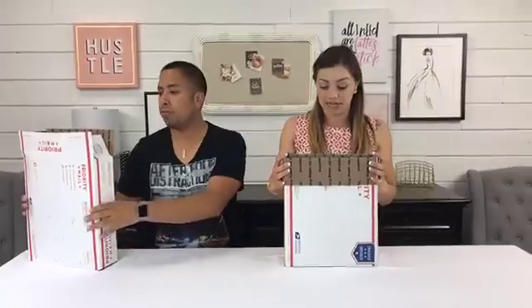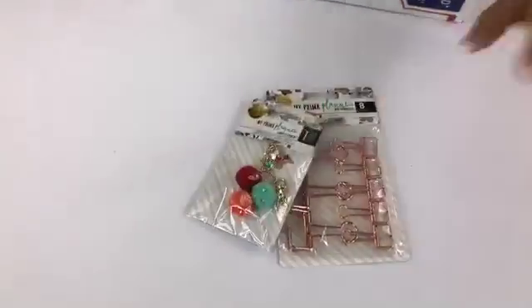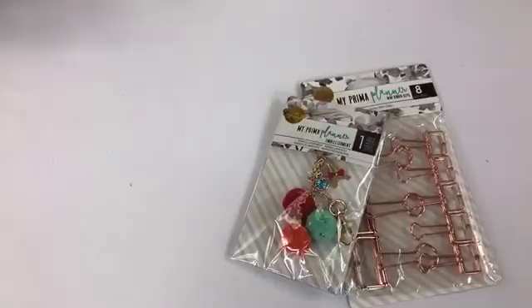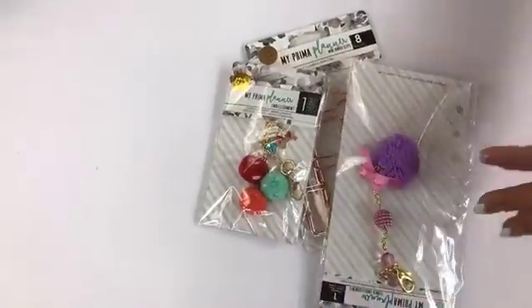These boxes are going to be filled to the top. If you're a planner girl, this is an amazing deal. If you know somebody who wants to get into planning, this is a great starter kit to start the obsession. We're going to show you just a few things as a sneak peek — some gold accessories, pom-poms, and amazing paper clips.